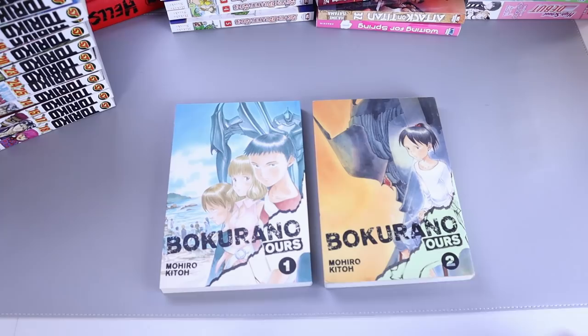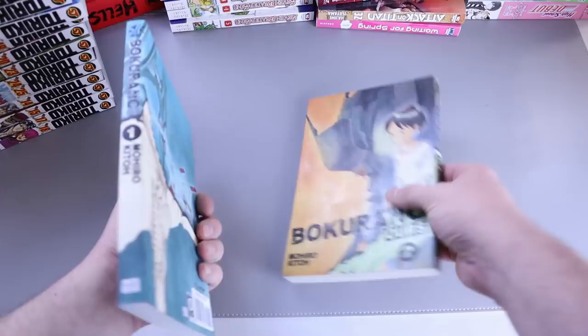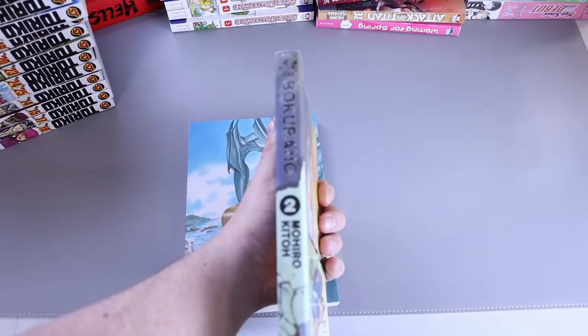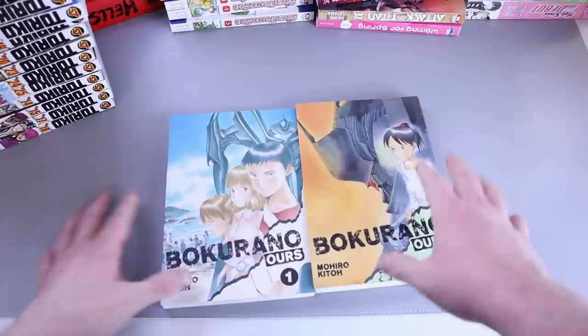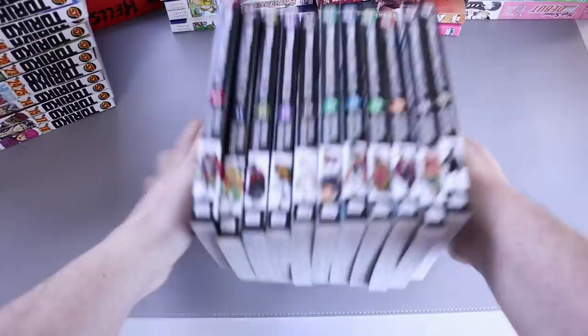Here is a series I've wanted for a while and finally started picking up: Bokurano — Ours. Every time I say something like this it feels like I'm butchering it, but we got volumes one and two. Definitely used as you can see, but that's easily removable. The spine and everything was covered in stickers, but I did a pretty good job following my sticker removal video getting them off.